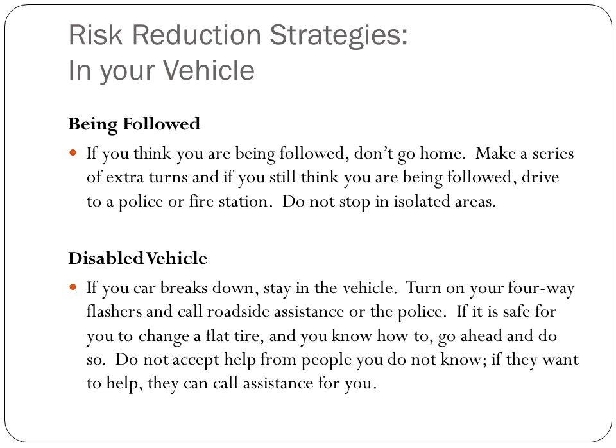If it is safe for you to change a flat tire and you know how to do so, go ahead and do it, but do not accept help from anyone you do not know. Even if they want to help, just make sure they call assistance for you at the very most. You do not want to put yourself in a vulnerable position.